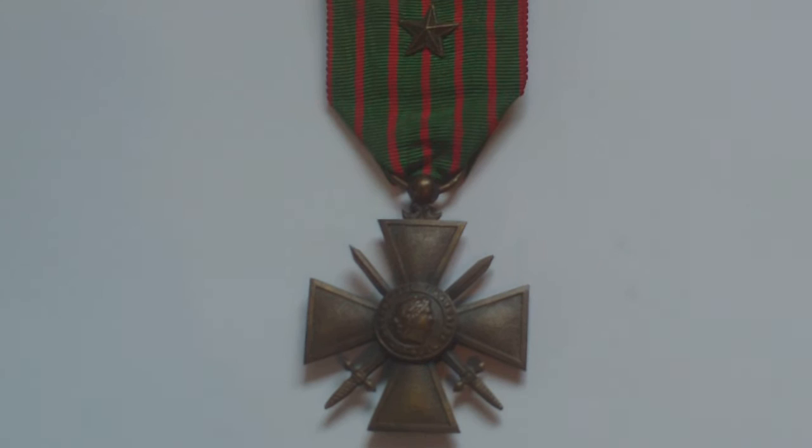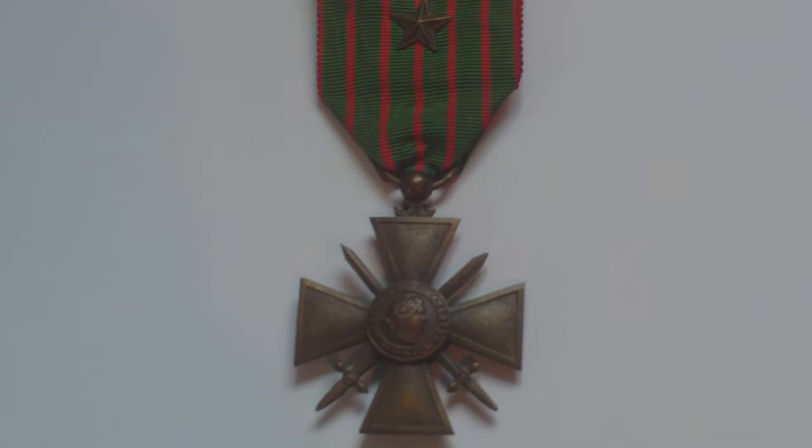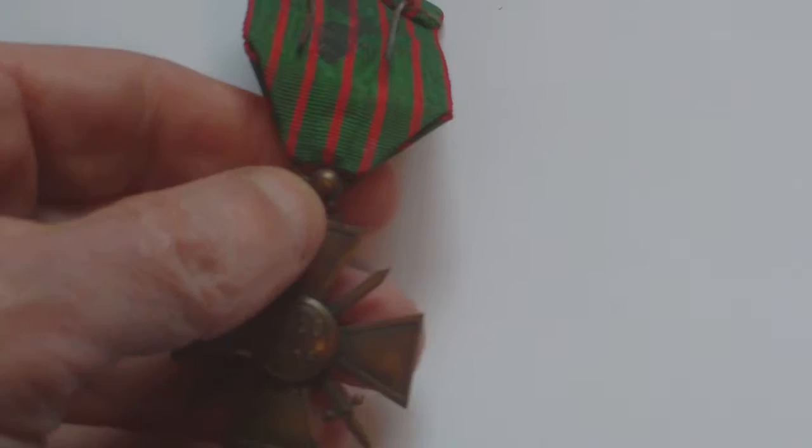Altogether, regardless of the date on the back, something like two million six hundred and fifty thousand World War One Croix de Guerre were issued. So it's not a rare medal, but it's interesting to collect ones with all the different dates on the back.